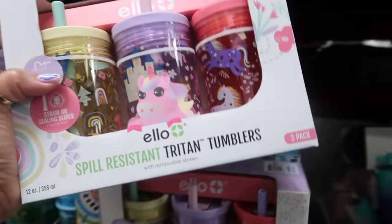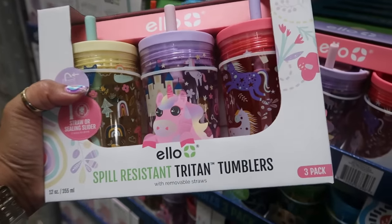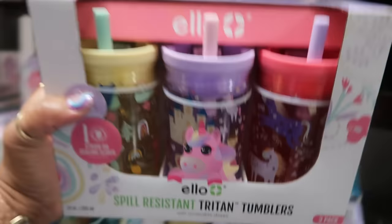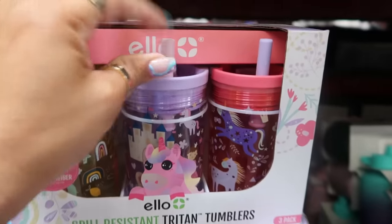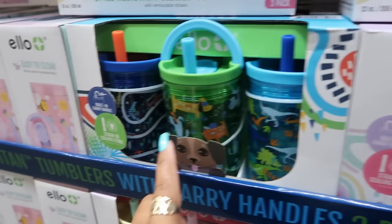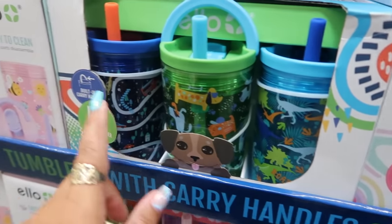These yellow ones are cute! There are also spill-resistant tumblers for kids — a three-pack for $20 with a silicone straw. Then there's a set with dogs, dinosaurs, and cars on them. Super cute.